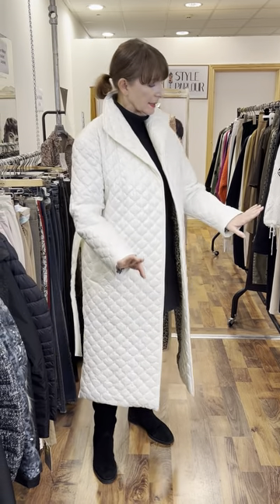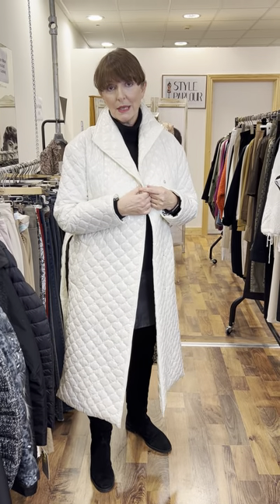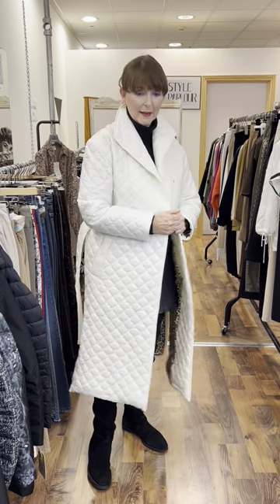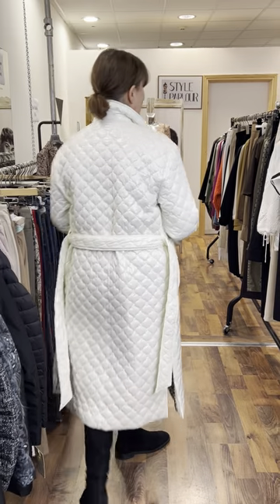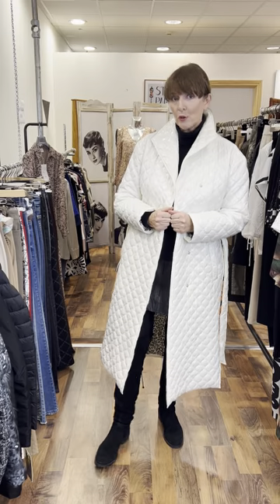I wanted to start this evening with this really nice trench coat. This is Costa Copenhagen in a pearl shade, and ladies, it's 50% discount, so it's €100. Fitting size 10 to 12. Love the animal print lining. It's a basic trench with a tie belt — very cute and lightweight. Definitely a good buy in our sale. Wear it now and you can certainly wear it coming into spring.